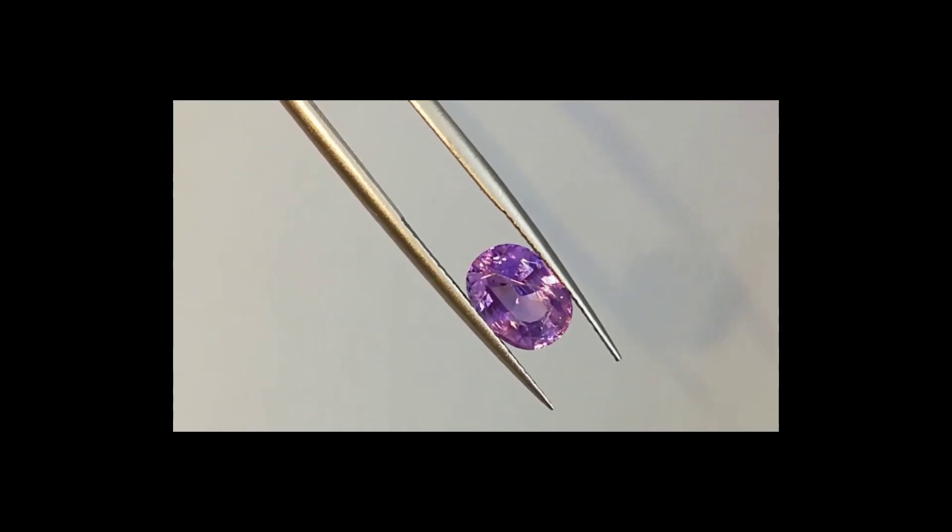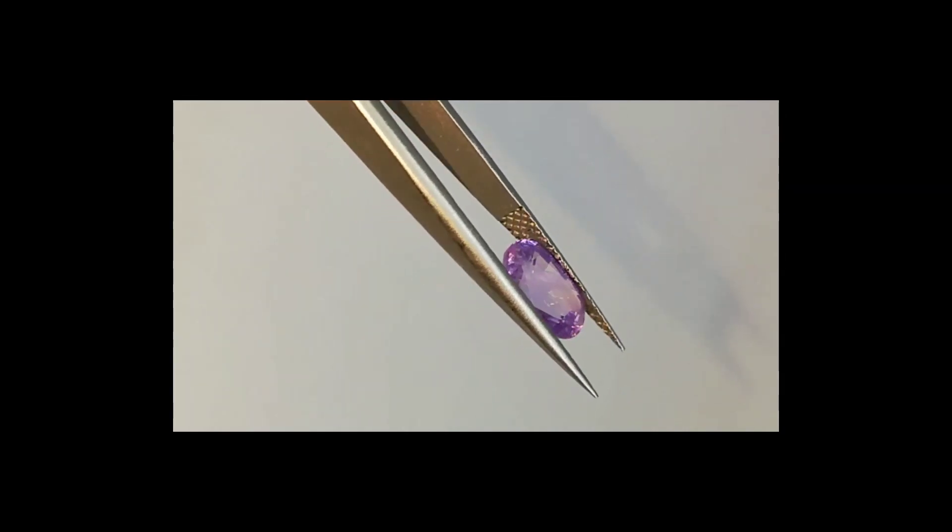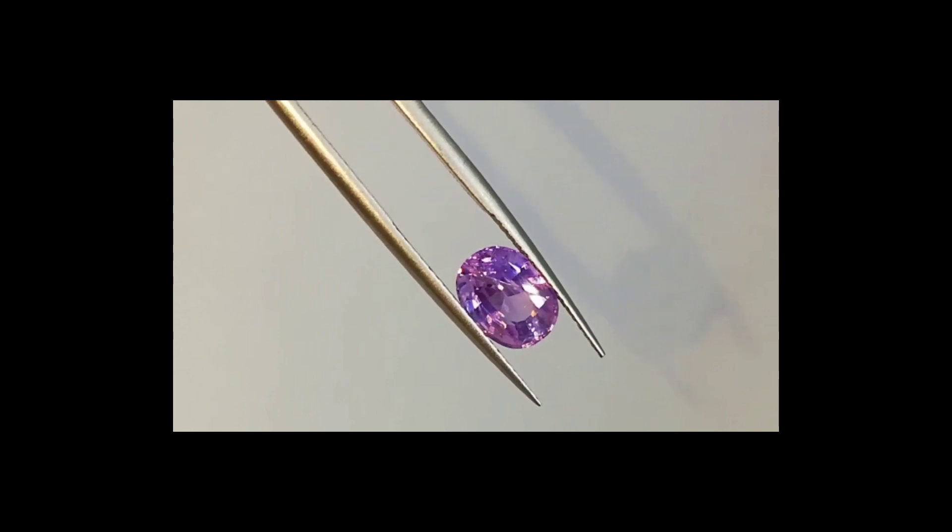Hello everyone. Today we will be talking about kunzite, named after the gemologist George F. Kunz.